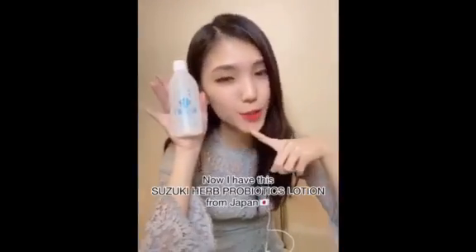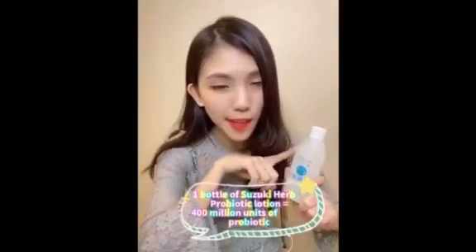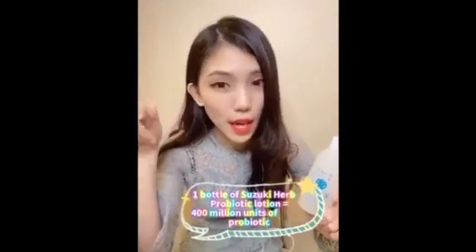Now I have this Suzuki Herb Probiotic Lotion from Japan. Who needs all that yogurt? So inconvenient. One bottle of Suzuki Herb Probiotic Lotion can beat all the 40 packs of yogurts. One pack of yogurts contains only 10 million units of probiotics, but one bottle of this is equal to 40 packs of actual yogurts.